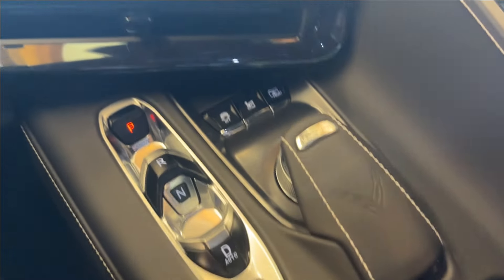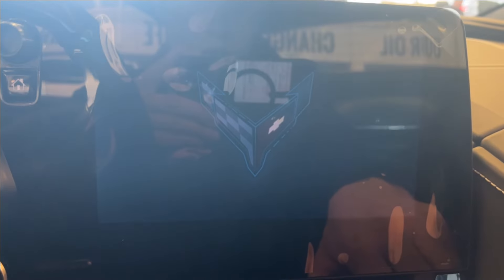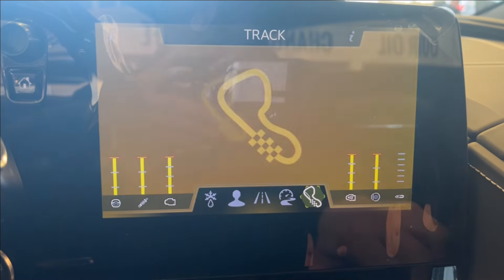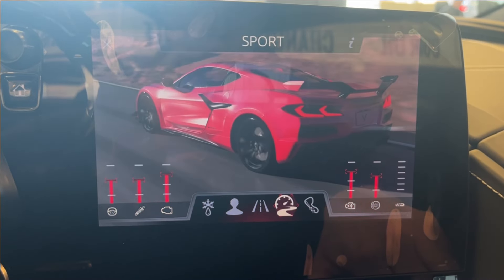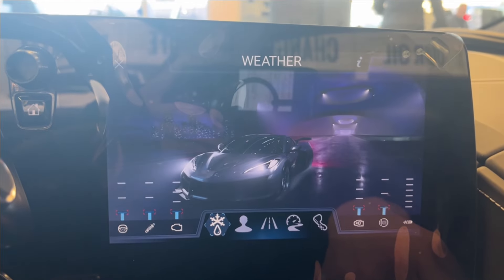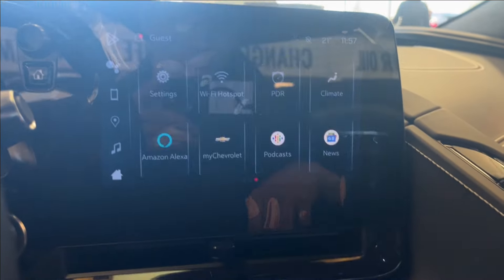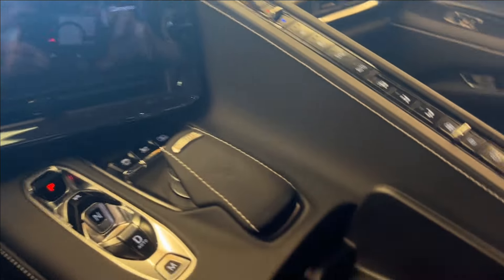You'll have the drive mode selector here, just right next to it. You can go to sport, as well as track. You'll have your tour mode, your selective mode, and then your weather mode. These are basically for every different weather condition or the type of racing you want to do.